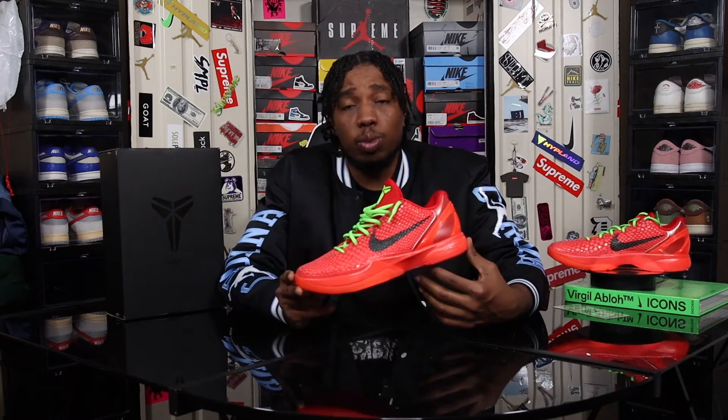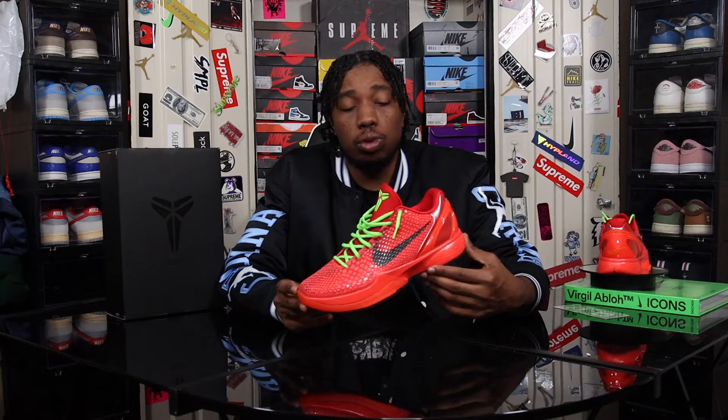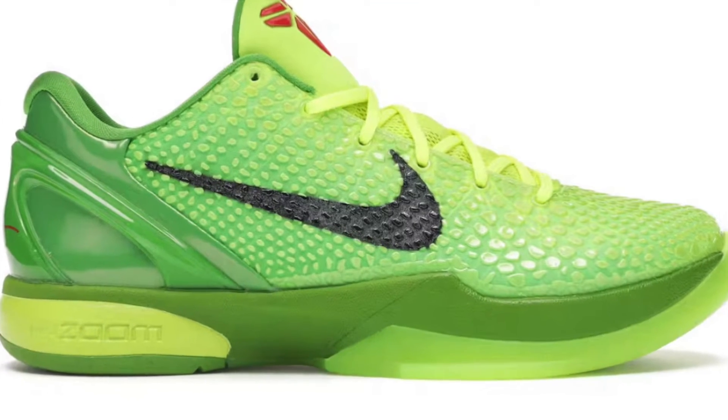The Kobe 6 Protro is scheduled to release on December 15th at a retail price of $190. Ever since Nike announced they were relaunching Kobe's line, this is to my knowledge probably one of the first major releases we're getting. This is the alternate to the iconic Grinch colorway that released back in 2020.